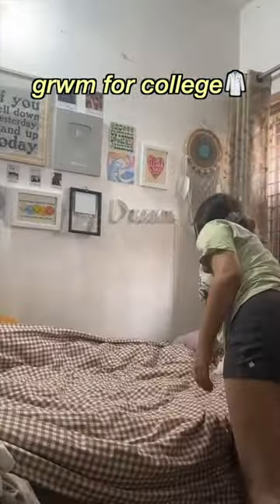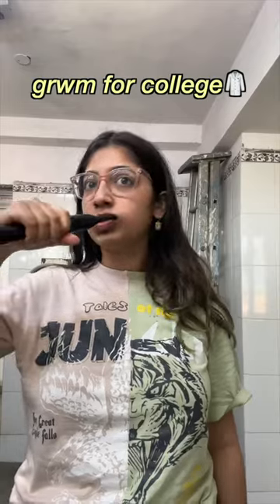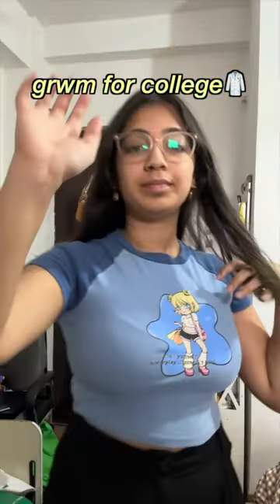Good morning guys, let's spend a morning with me before I leave for college. The first thing I do is make my bed. I really love to come back to a clean bed, and that's why this step is a must.